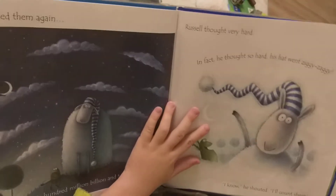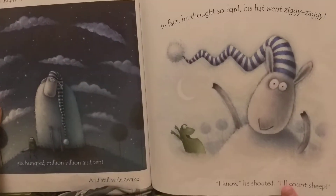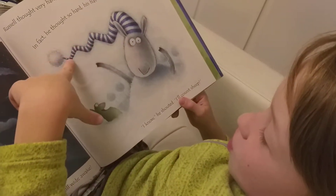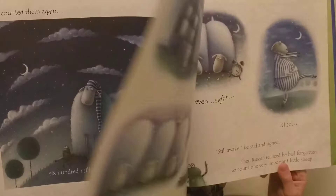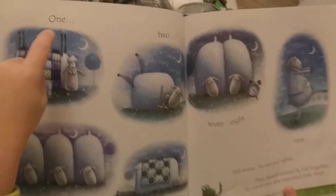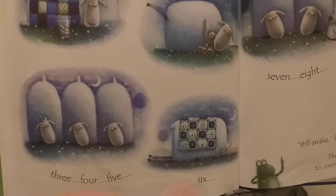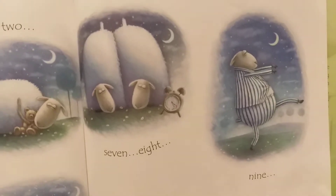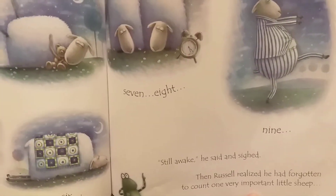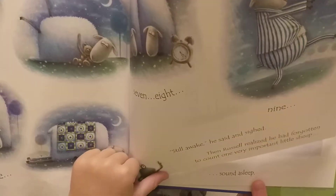He counted again — six hundred million billion and ten — that would be twenty years — and still wide awake. Russell thought very hard; in fact he thought so hard that his hat went zigzaggy. I know! he shouted. I'll count sheep!